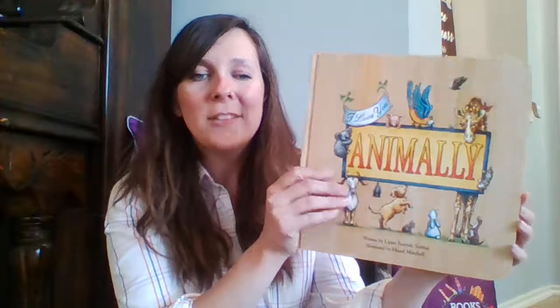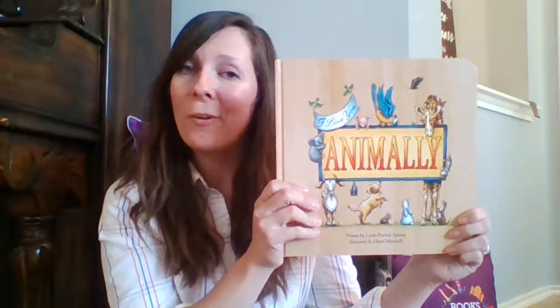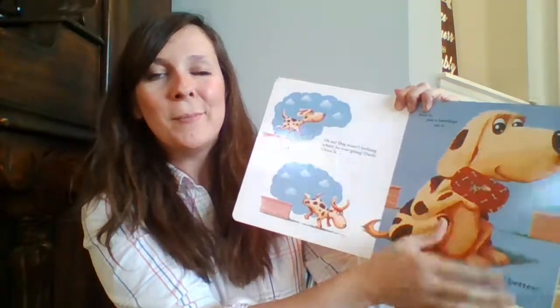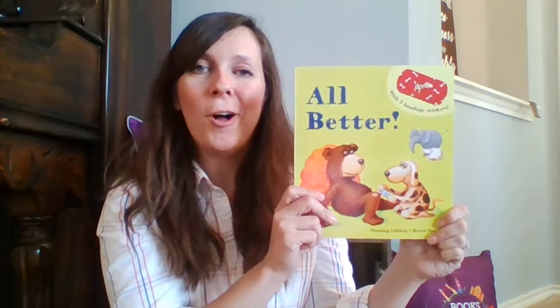Some story books that I think are phenomenal. Animally is such a sweet story book, beautifully made even for young hands, all about the ways that we love related to animals — a sweet read aloud for reading together with your little one. A super popular title that we love is All Better. It incorporates reusable stickers that can be applied on the page to help that animal feel better from their owie. These stickers are truly reusable — they can be wiped, cleaned, and used over and over again. There is also a new title similar to All Better called Bear Needs Glasses.